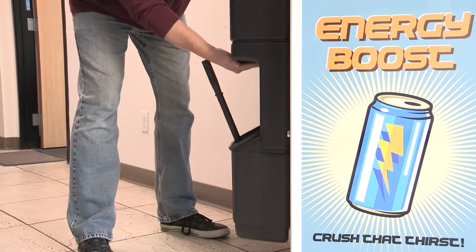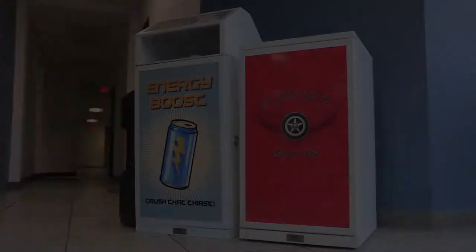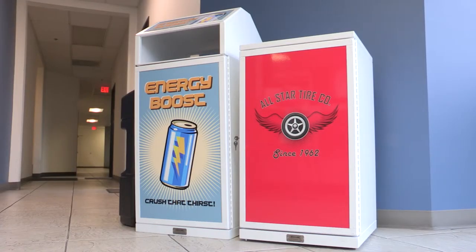The unit is available with an optional window washing equipment module that is perfect for gas island use. With bolt-down provisions included and a full-length piano hinge, this sturdy unit will provide many years of trouble-free service.